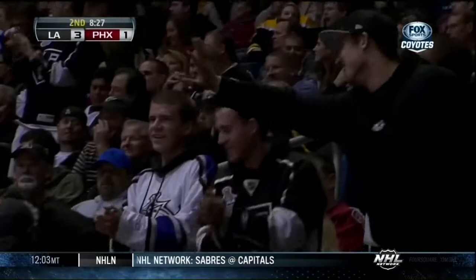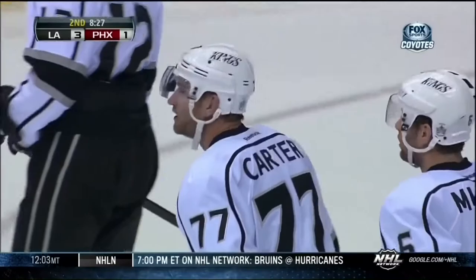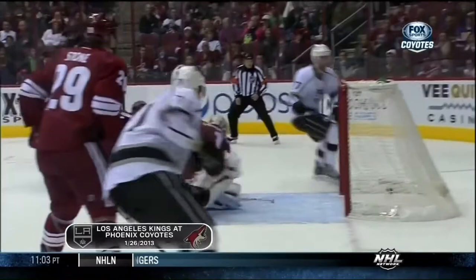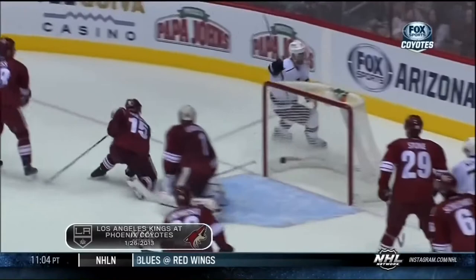Just an innocent shot. Big, juicy rebound by Jason LaBarbera off that right pad. Comes to Carter. Got a wide open net. There's the shot. There's the rebound. Nobody picks him up. That's a 3-1 game.